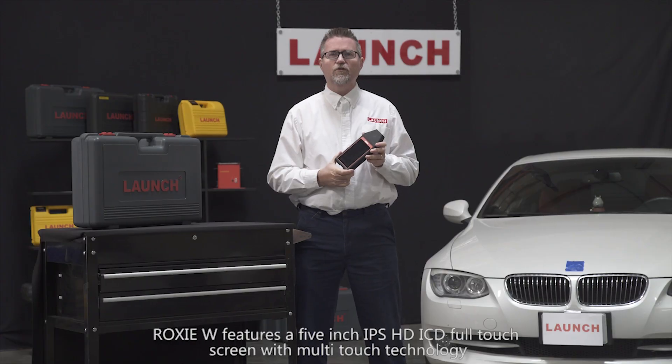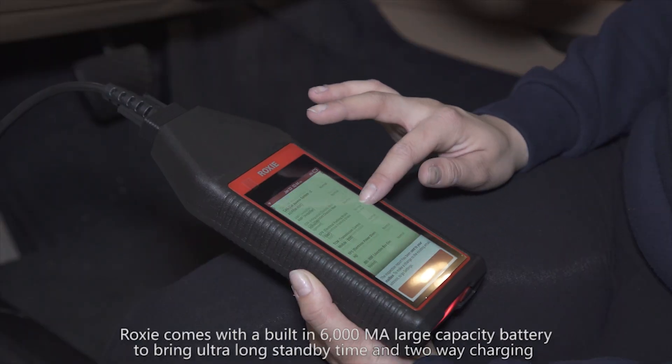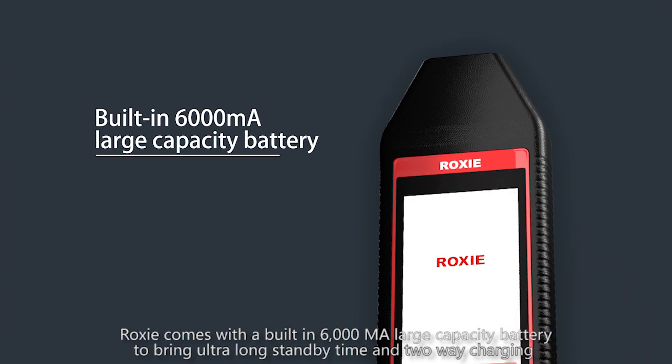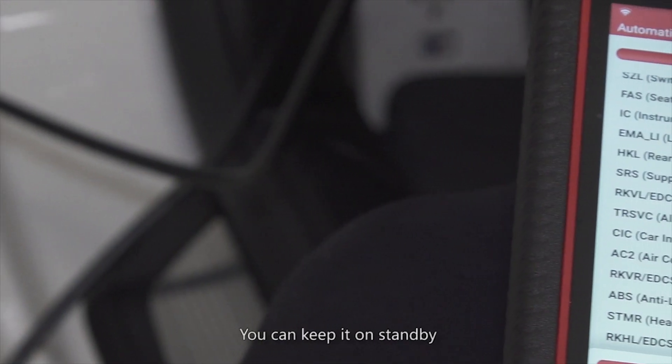Roxy features a 5-inch IPS HD LCD full touchscreen with multi-touch technology. It comes with a built-in 6,000 mAh large capacity battery for ultra-long standby time and two-way charging. You do not need to shut the unit down after use — you can keep it on standby.